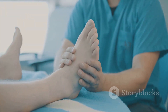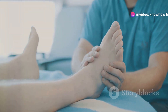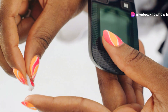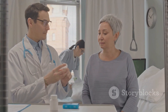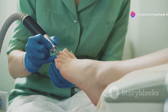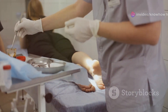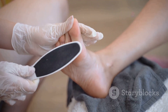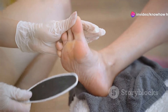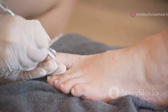Managing diabetic foot requires a multi-pronged approach that addresses both the underlying condition and the specific foot problems. Firstly, keeping blood sugar levels under control is paramount, involving a healthy diet, regular exercise, and prescribed medications. Secondly, addressing any existing foot problems is crucial, which may involve wound care, antibiotics for infections, and pain management strategies. Thirdly, regular checkups with a podiatrist — a foot care specialist — are essential for ongoing monitoring, including debridement of wounds, nail care, and prescription footwear.